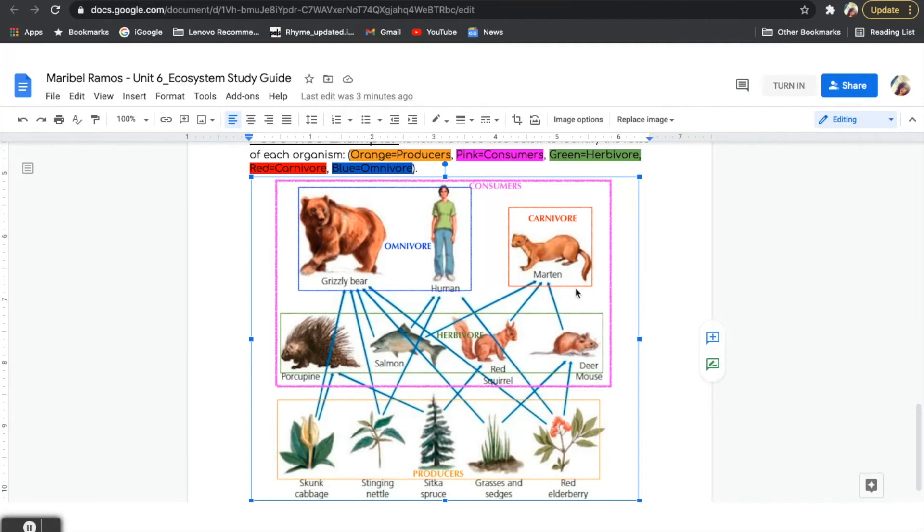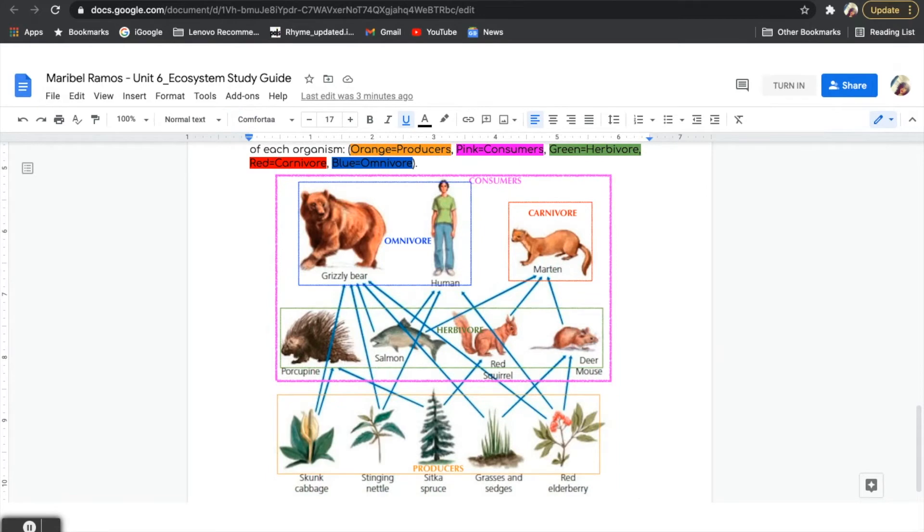Let's take a close look at producers. Can you share on EdPuzzle an example of a producer on our food web? Thank you for sharing your thinking. If you said skunk cabbage, stinging nettle, Sitka spruce, grasses, or red elderberry, that is correct. All these plants are examples of producers. These producers are able to make food using the sun's energy and help themselves grow. When our producers are grown, they are able to help other organisms in the ecosystem for food. For example, herbivores.